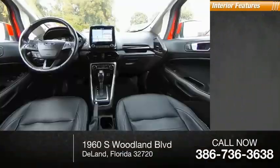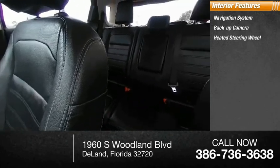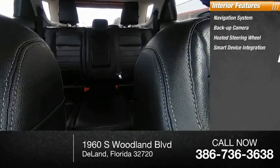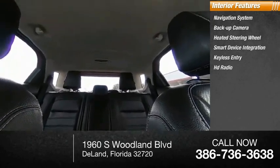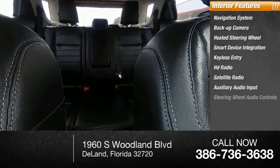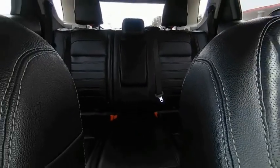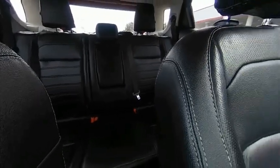Inside you'll find a navigation system, backup camera, heated steering wheel, smart device integration, keyless entry, HD radio, satellite radio, auxiliary audio input, steering wheel audio controls, and a premium sound system. This beauty will make even your house keys jealous — drive it today.